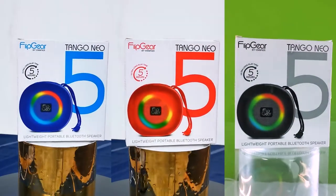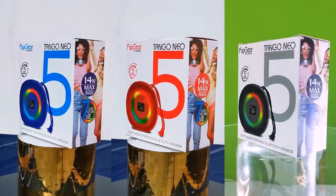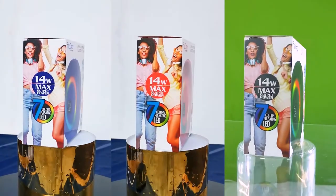I think the biggest tagline for the Tango Neo 5 is portable and playful. The colors are personalized and it's very lightweight and you can bring it anywhere with you.